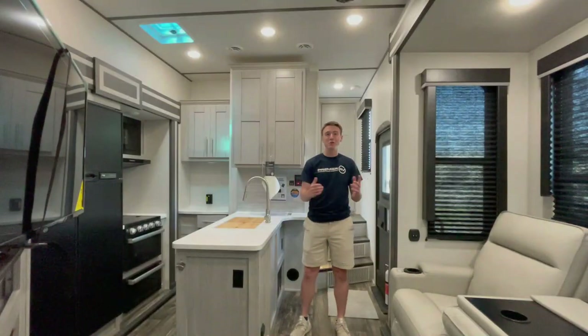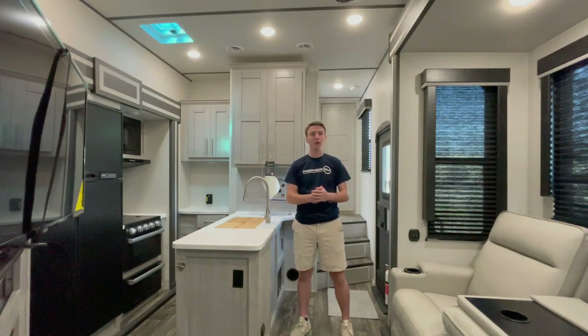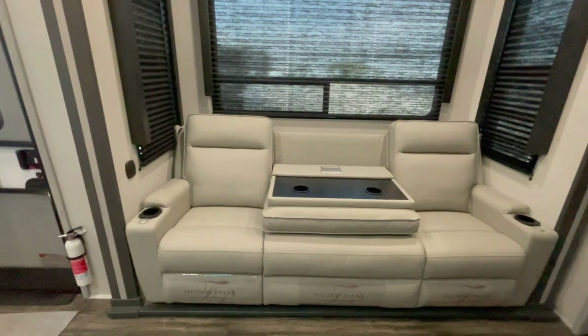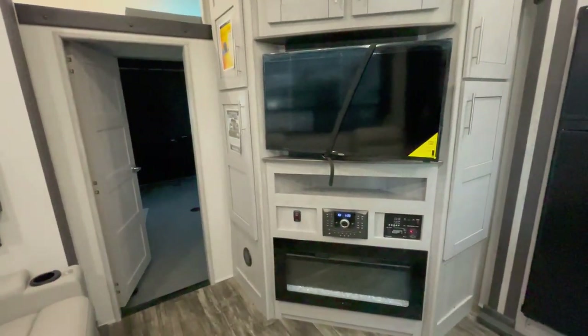Stepping right into this one, you're going to be greeted by a world of comfort and style. The open floor plan and high ceilings create an airy and welcoming atmosphere. The living area is designed for relaxation and entertainment, featuring comfortable seating, a large LED TV, and a cozy fireplace.